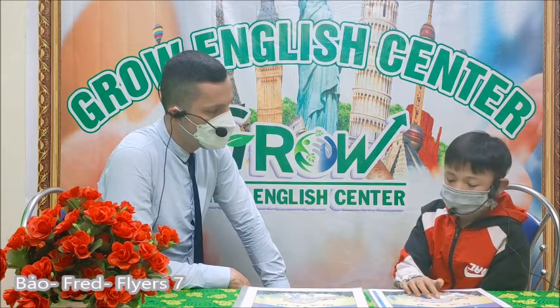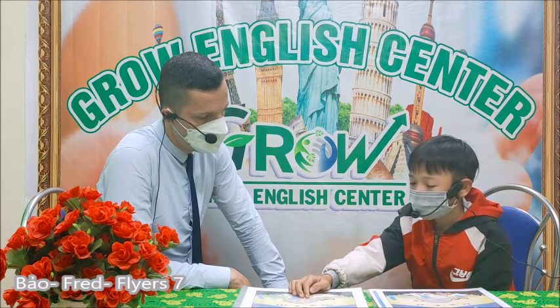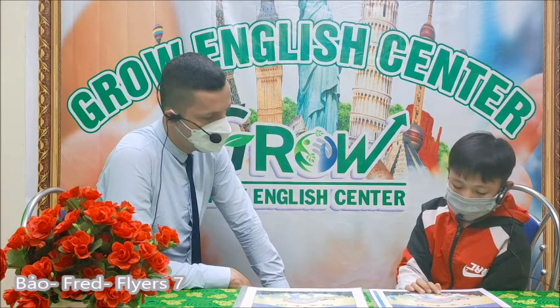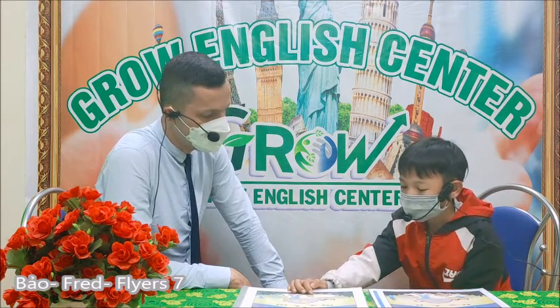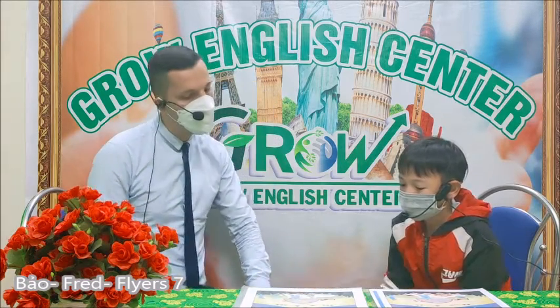There is an elephant. But in this picture, there is a giraffe. In this picture, the boy goes to the car toy. But in this picture, the boy is gold cypher.